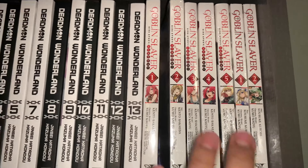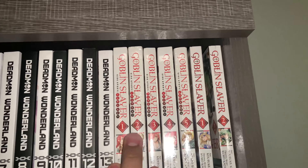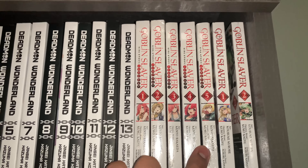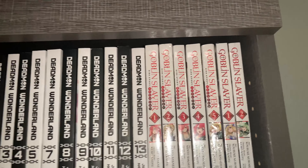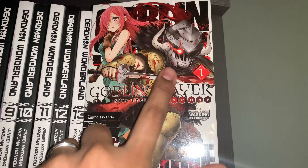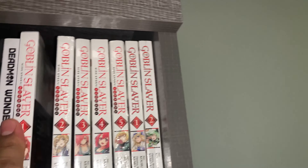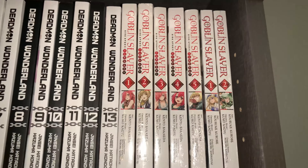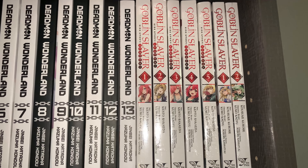Continuing on to the last series on the first shelf is Goblin Slayer. I have everything for Goblin Slayer so far — this is the prequel, side story, Year One, Volumes 1 to 5, and then the original series starting from Volumes 1 and 2. As far as covers for Goblin Slayer Year One, I actually really like how the first volume looks. I love how all the blood looks on Goblin Slayer — I think it looks pretty cool. I haven't started this series either. One of my favorite covers is further into the series, so we'll talk about that one later.